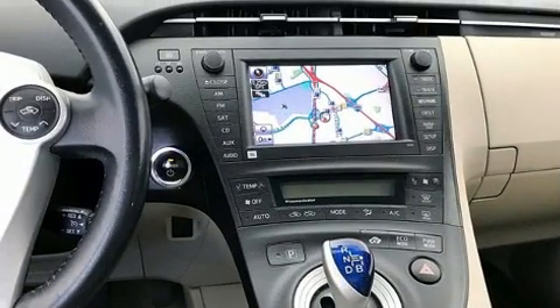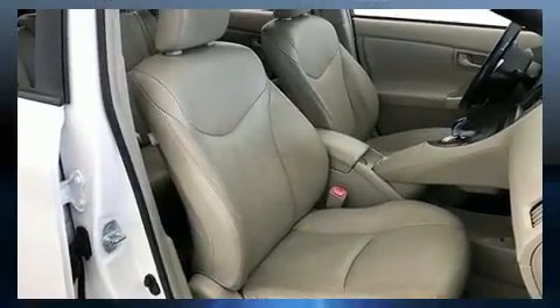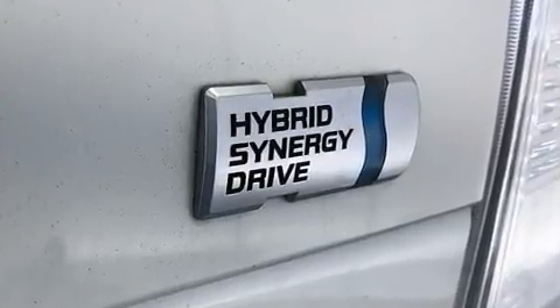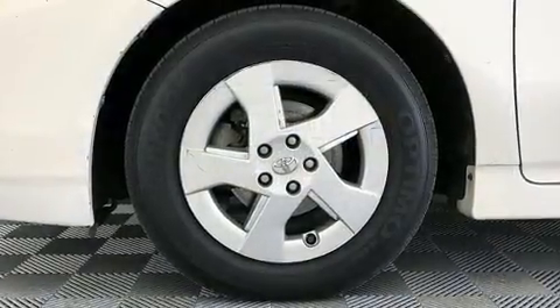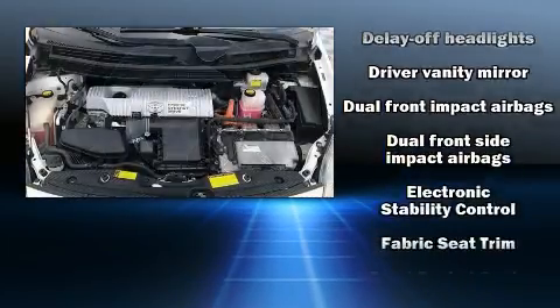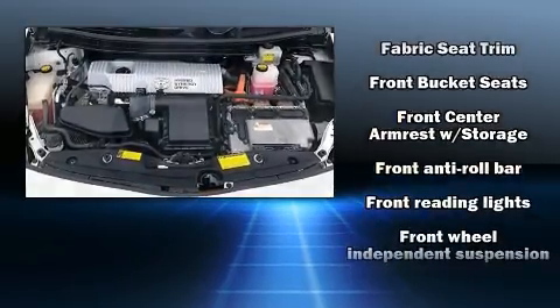One-touch window functionality is also included. Storage solutions are integrated throughout the interior, demonstrating thoughtful attention to detail. Audio features include a CD player with MP3 capability, steering wheel mounted audio controls, and four well-positioned speakers.